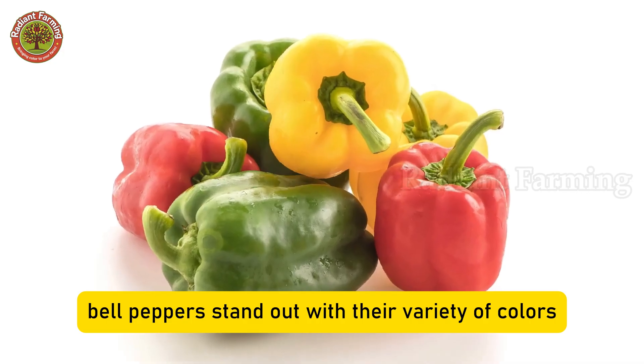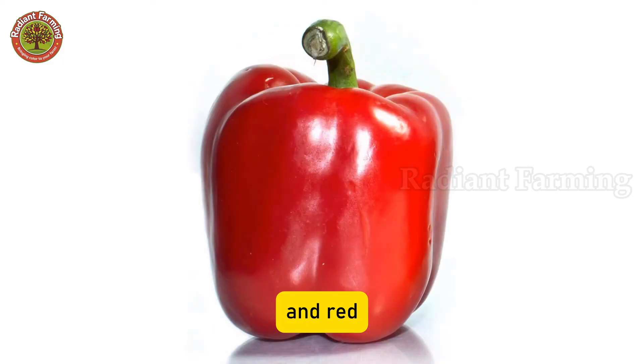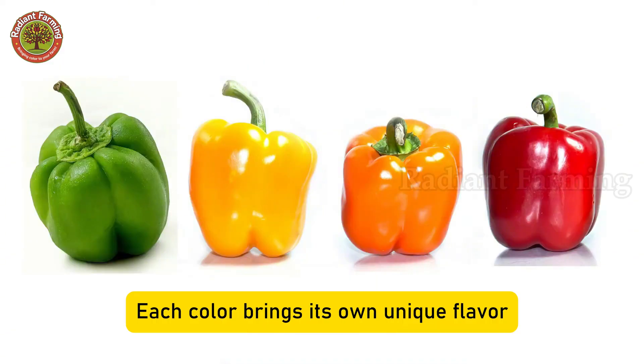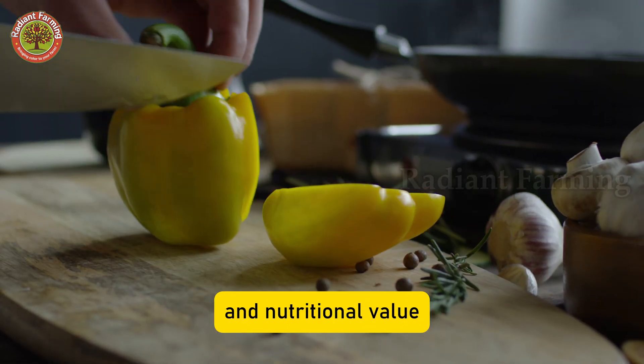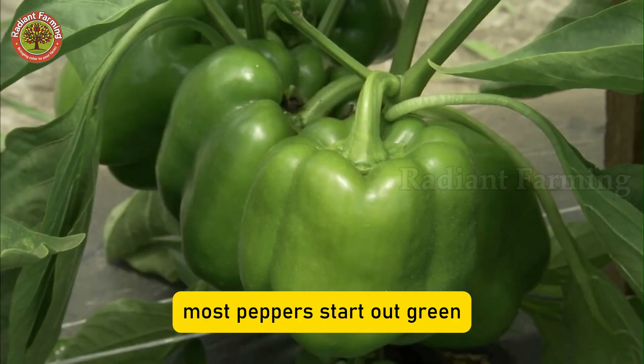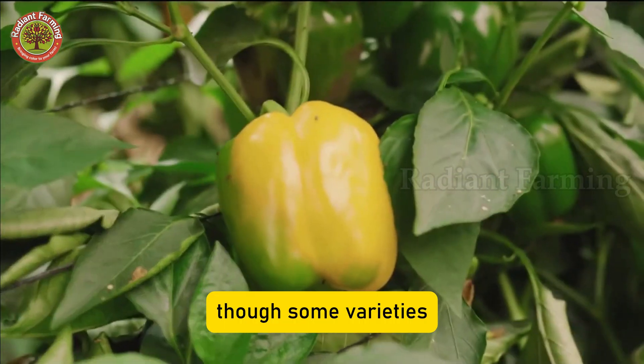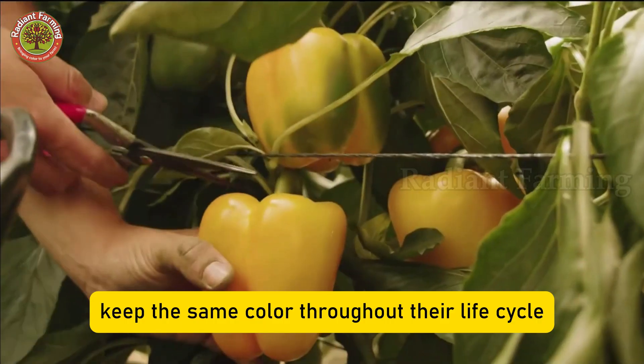Bell peppers stand out with their variety of colors — green, yellow, orange, and red. Each color brings its own unique flavor and nutritional value. Most peppers start out green and gradually turn warmer shades as they ripen, though some varieties keep the same color throughout their life cycle.